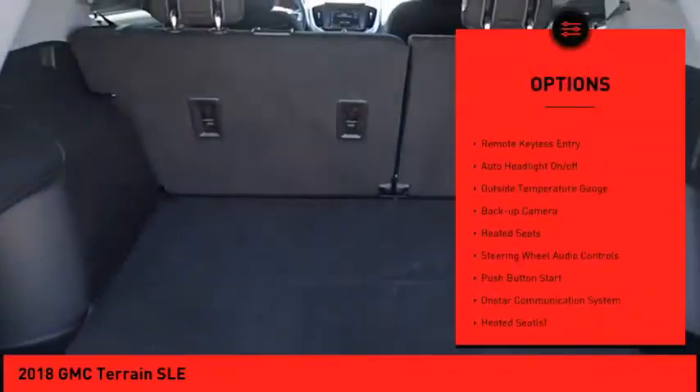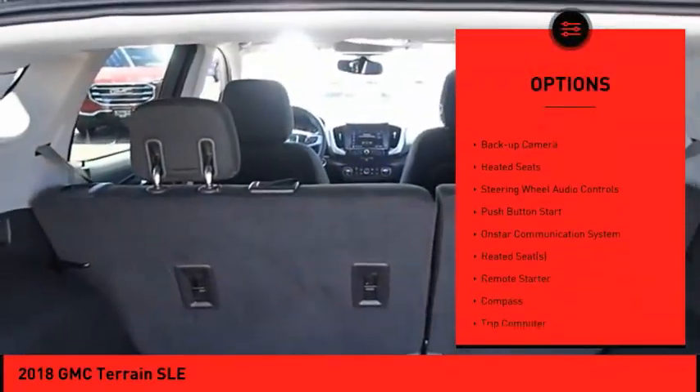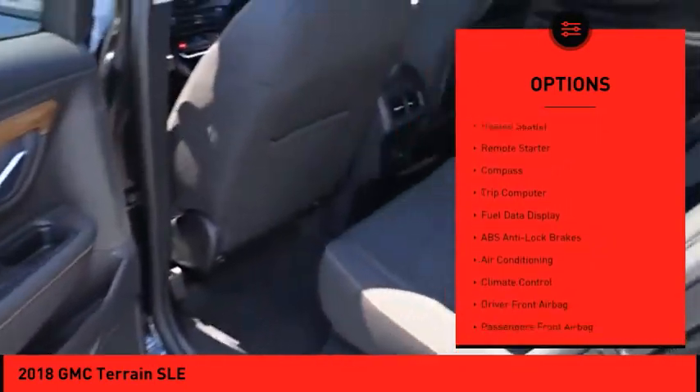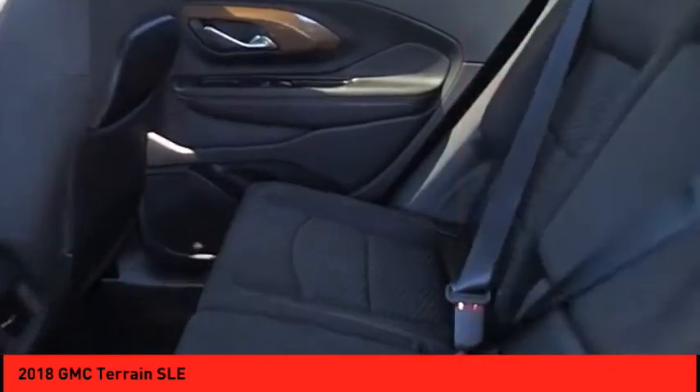All-wheel drive, power mirrors, remote keyless entry, auto headlight on-off, outside temperature gauge, back-up camera, heated seats, steering wheel audio controls, and push-button start.